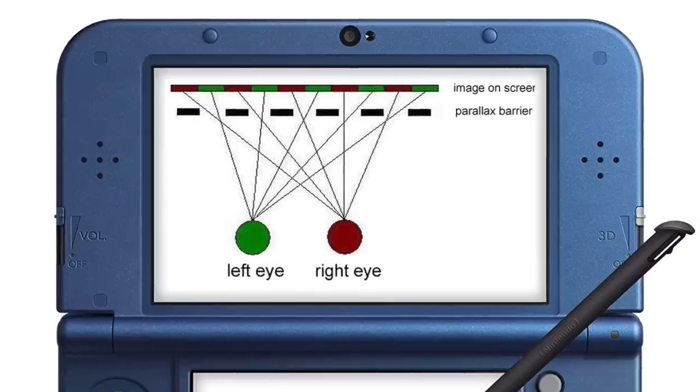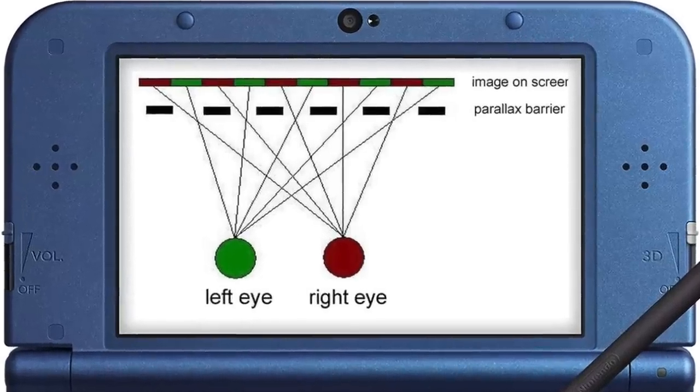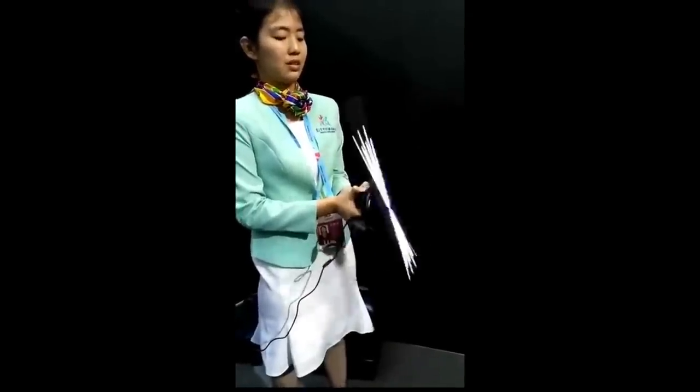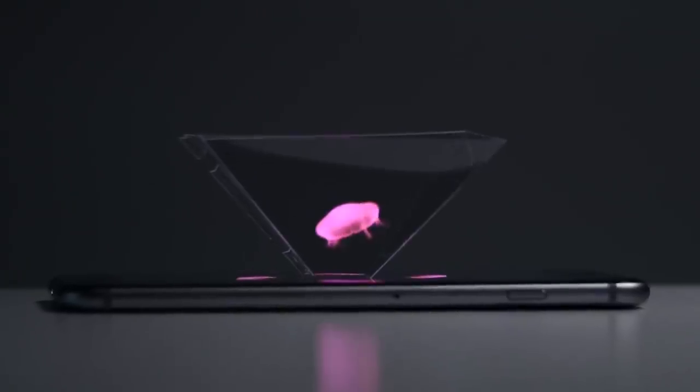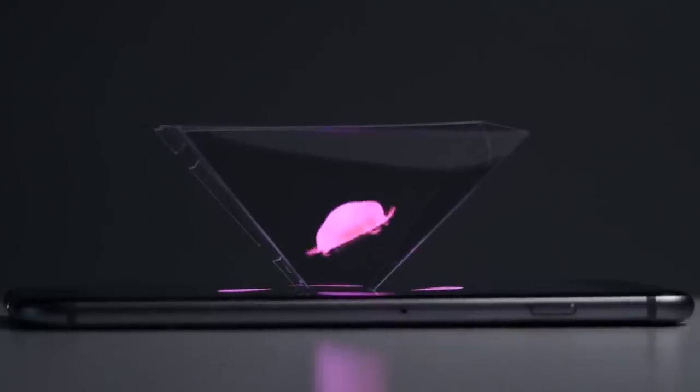To get real 3D images, we need to show a different image to each eye. That's hard without glasses, but the Nintendo 3DS did it by putting a barrier just in front of the screen. There are also spinning contraptions that give the illusion of something floating in space, and little adapters for your cell phone that achieve a similar effect. But nobody has fully achieved free-floating 3D video like we see in Star Wars.